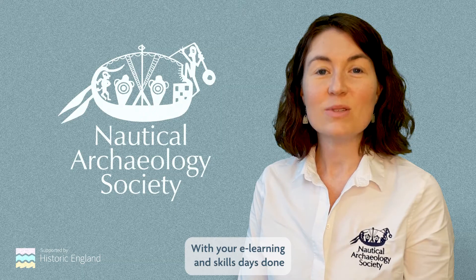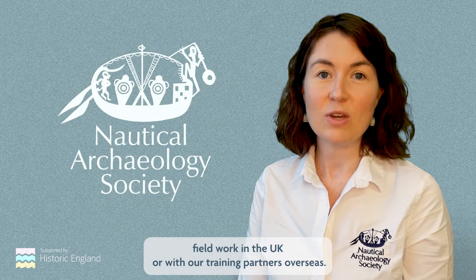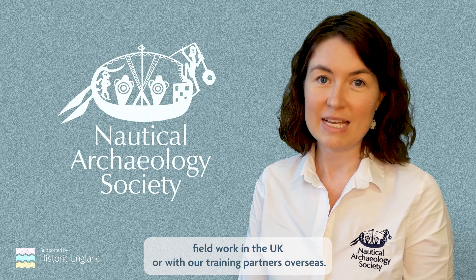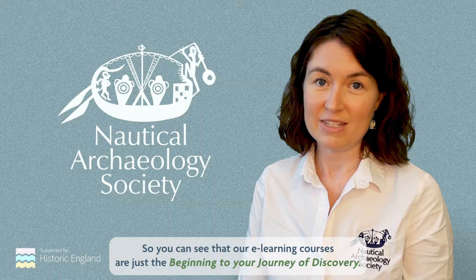With your e-learning and skills days done, you'll be awarded your NAS Foundation qualification and then you'll be eligible to volunteer on any of our fieldwork in the UK or with our training partners overseas. So you can see that our e-learning courses are just the beginning to your journey of discovery.